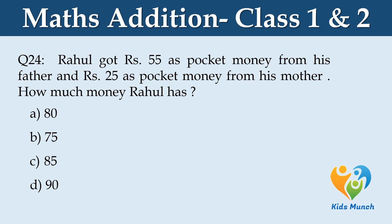Rahul got Rs 55 as pocket money from his father and Rs 25 as pocket money from his mother. How much money does Rahul have? Option A: 80, Option B: 75, Option C: 85, Option D: 90.